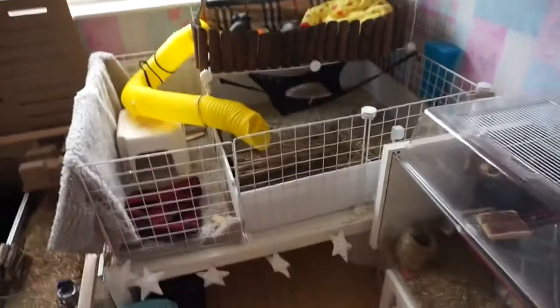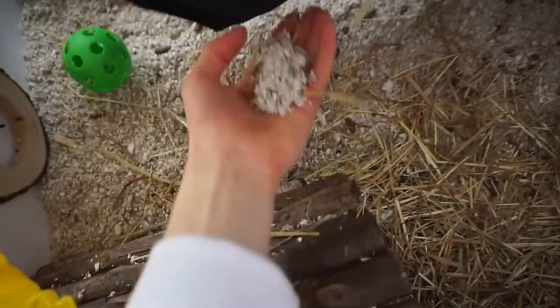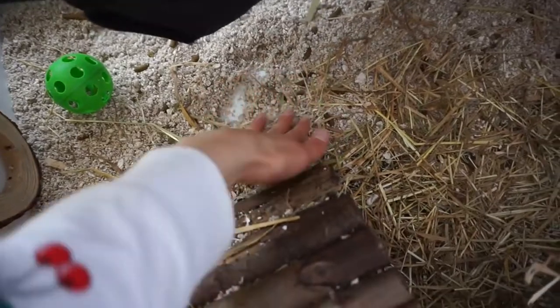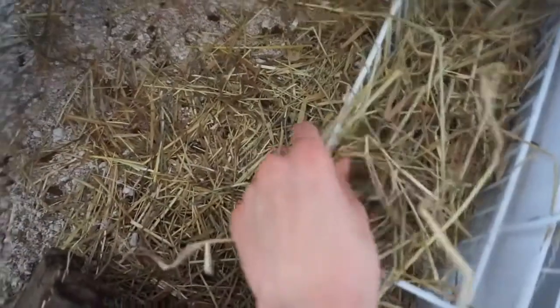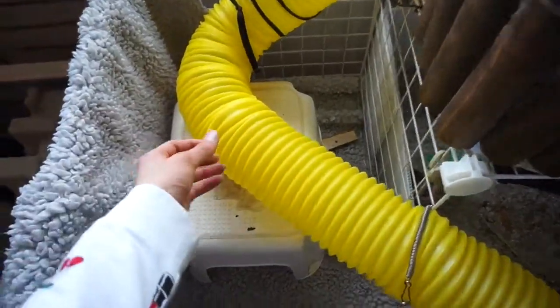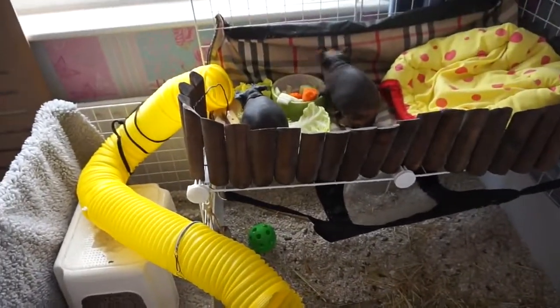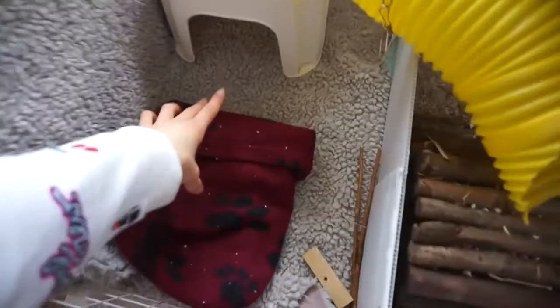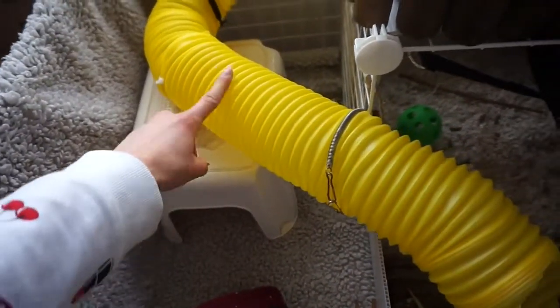Moving on to the skinny pigs — I have it lined out with corex underneath. This is their fleece area, and then this area they have megazorb on the ground, which just makes it easier for me to clean. They've got their hammock there which they love to sleep on, a hayrack, bendy logs bridge, and this super long tunnel — I joined two of them together using cable ties and they just love going up and down it. They have a few fleecy items like this snuggly thing, and then they have a stool which basically holds up the tunnel.